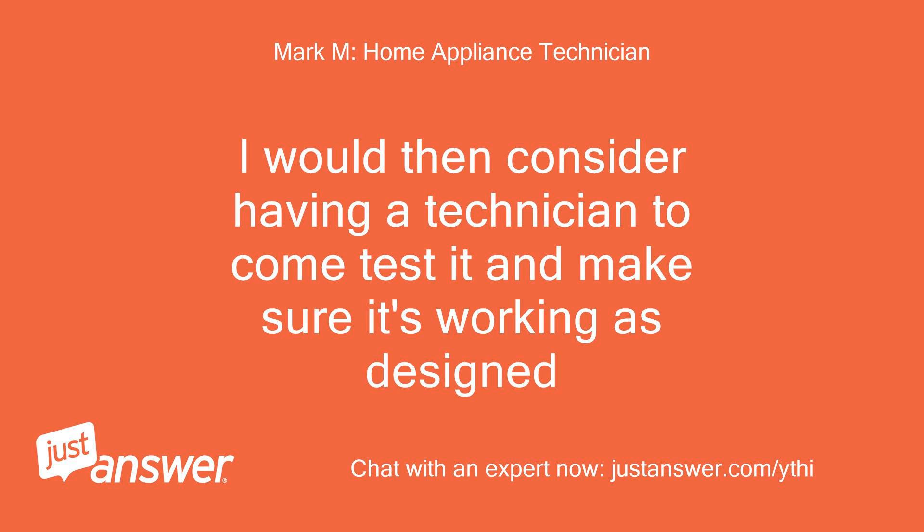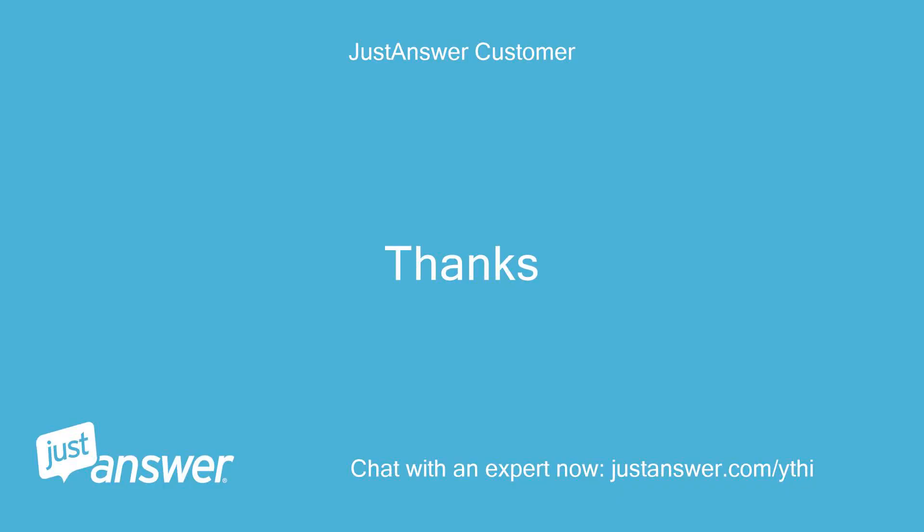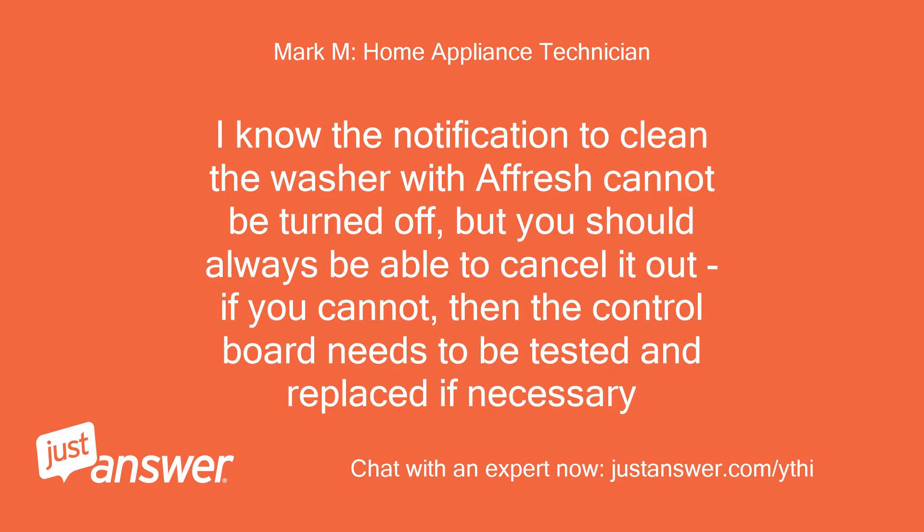I would then consider having a technician come to test it and make sure it's working as designed. Here is a link to set up an in-warranty service request with Maytag if needed: https://www.maytag.com/owners.html. The notification to clean the washer with afresh cannot be turned off, but you should always be able to cancel it. If you cannot, then the control board needs to be tested and replaced if necessary.